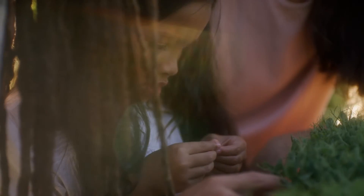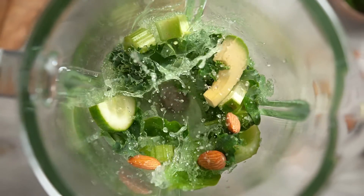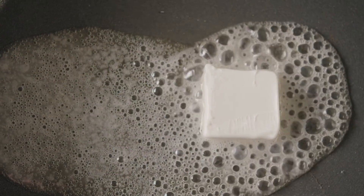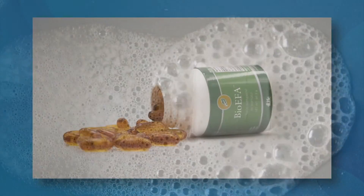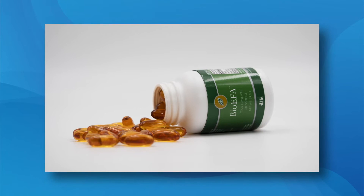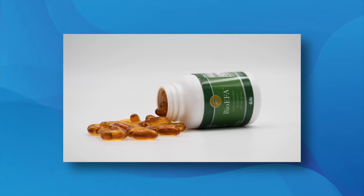Every cell in your body, including your immune cells, is surrounded by a membrane made of fatty acids from the food you eat. Eat healthy fats, and your cells are surrounded by healthy fats. Eat poor quality, unhealthy fats, and your cell membranes become sluggish, stiff, and hindered. The daily dose of BioEFA provides 567 mg of EPA and DHA omega-3 fatty acids, which help the heart function normally.